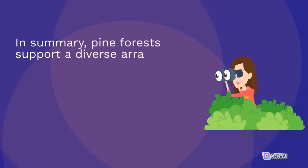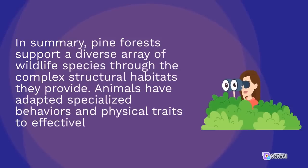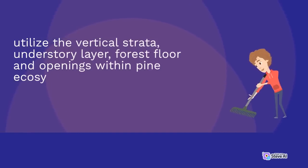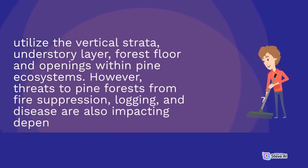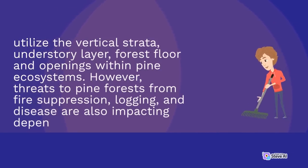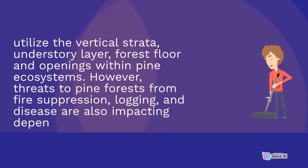In summary, pine forests support a diverse array of wildlife species through the complex structural habitats they provide. Animals have adapted specialized behaviors and physical traits to effectively utilize the vertical strata, understory layer, forest floor, and openings within pine ecosystems. However, threats to pine forests from fire suppression, logging, and disease are also impacting the animals that depend on them.